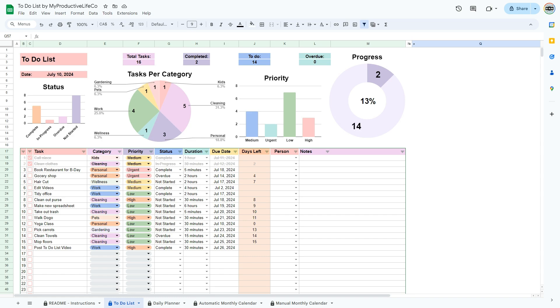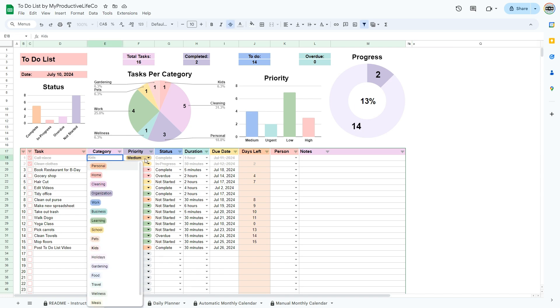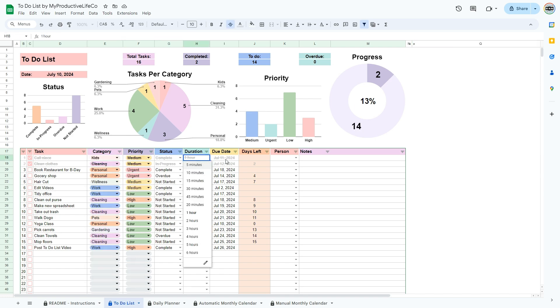Feeling overwhelmed with tasks? My to-do list spreadsheet is here to help. Easily organize and manage your tasks with this simple, intuitive tool.